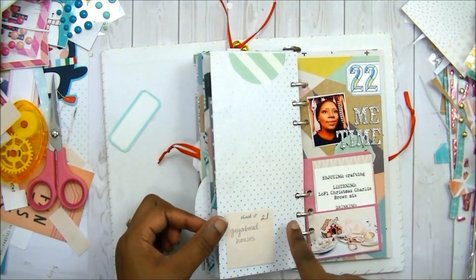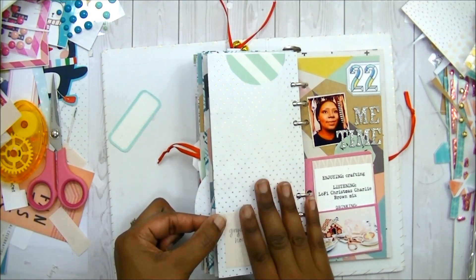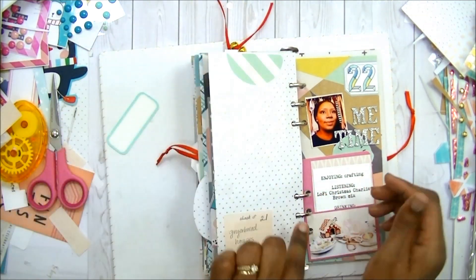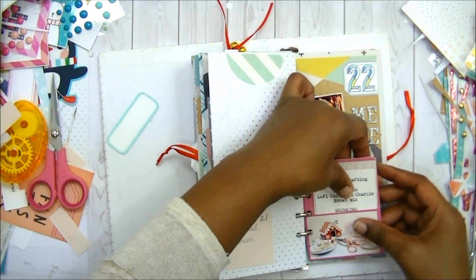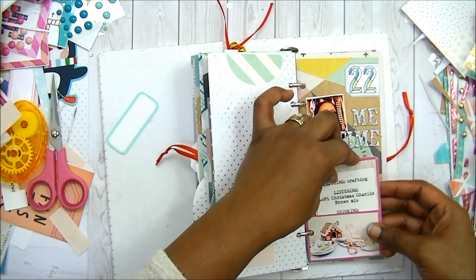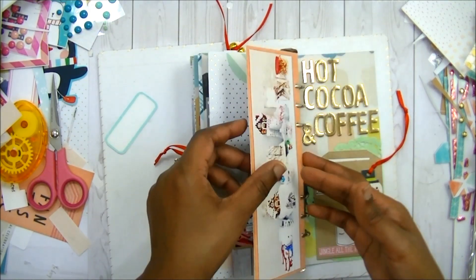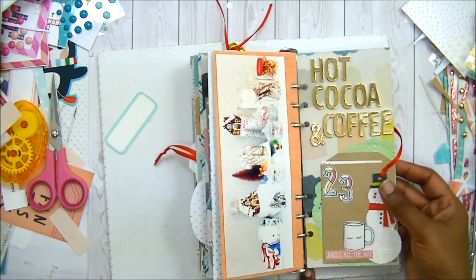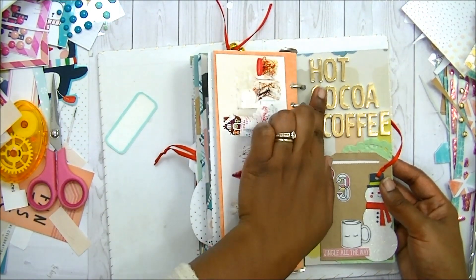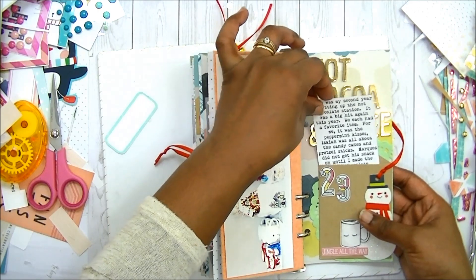Day twenty-one. I have a little note — this is the day we did gingerbread houses, and I have a million pictures to go on here. This one also has a little pullout to add to the story. Day twenty-two — I did a process video for this one. I think this is one of my favorites because you pull that out, it has that right behind it, and then on the back there are more pictures. Day twenty-three — this is my favorite. I was liking this layout, but I feel like the alphas are just too big. And I have my journaling in this little paper bag.